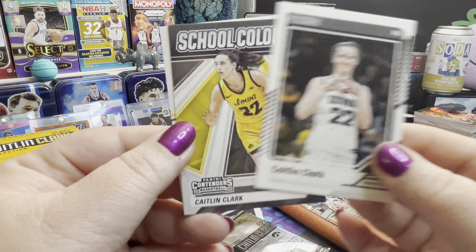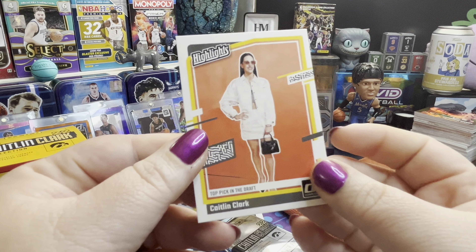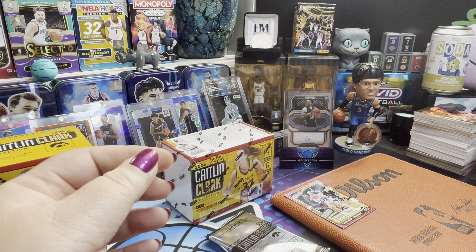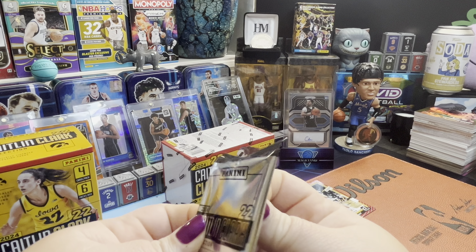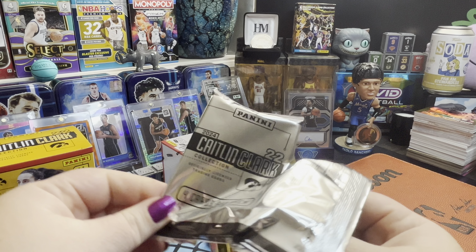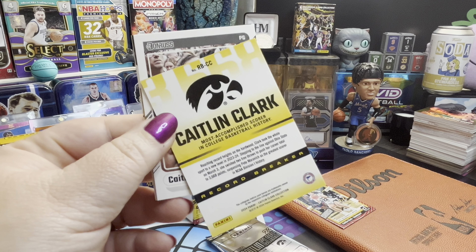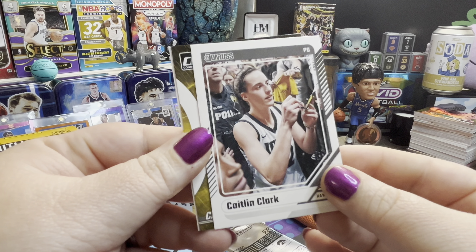Most Points in NCAA History, Caitlin Clark on the move on the court, and a Highlights buzzer beater versus Indiana. It looks like mostly base so far, but here is our first Target exclusive — the Three-Time Unanimous All-American. That's awesome! And another school colors card with the yellow uniform, plus Top Pick in the Draft with all her Prada.